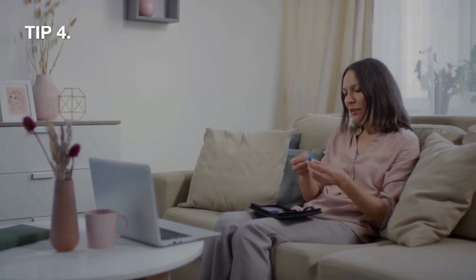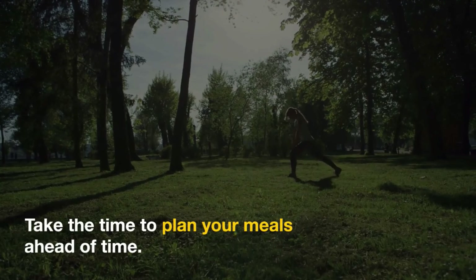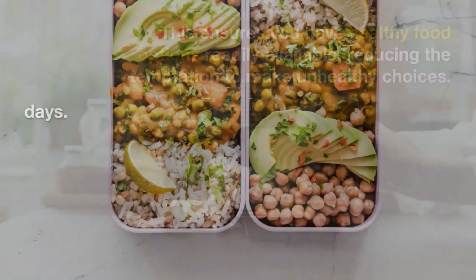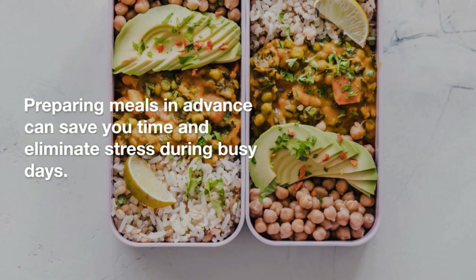Tip 4: Plan your meals. Take the time to plan your meals ahead of time. This ensures you have healthy food options readily available, reducing the temptation to make unhealthy choices. Preparing meals in advance can save you time and eliminate stress during busy days.